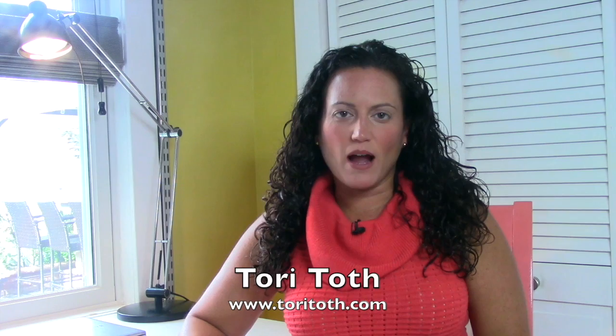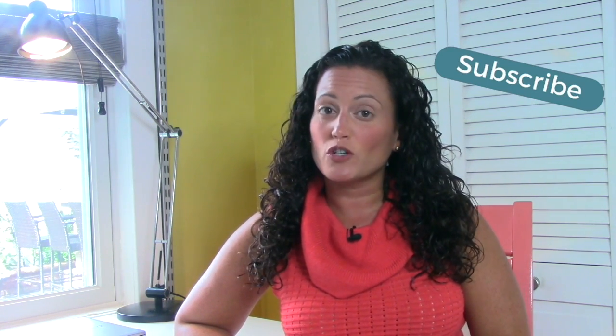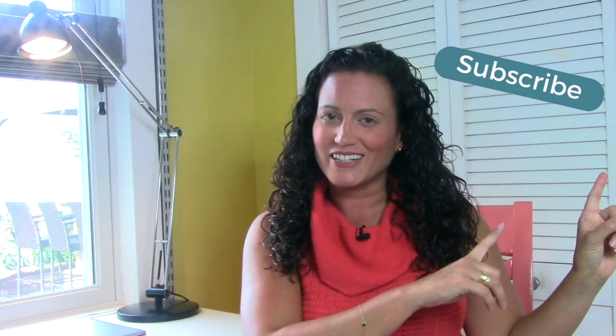Hey, Tori here with ToriToth.com, the place to be to create a home buyers — or anyone for that matter — will find irresistible. To decorate a corner or not, that's the question. To get the answer to this and other decorating questions, make sure to subscribe to our channel right here.